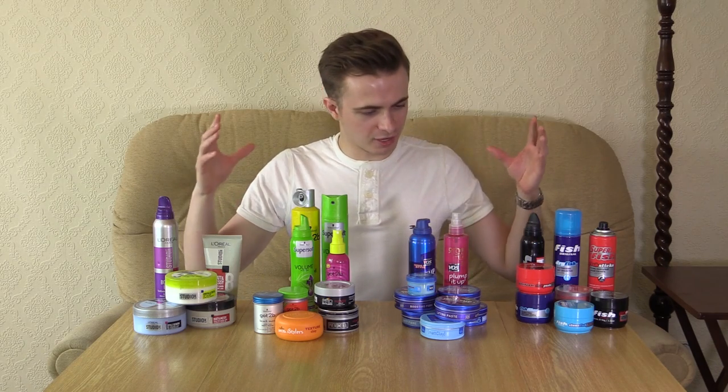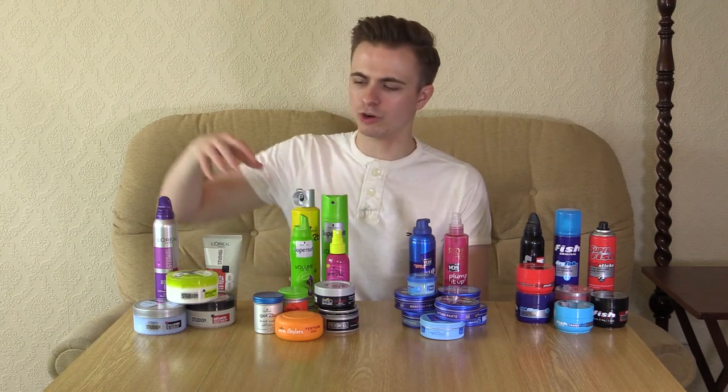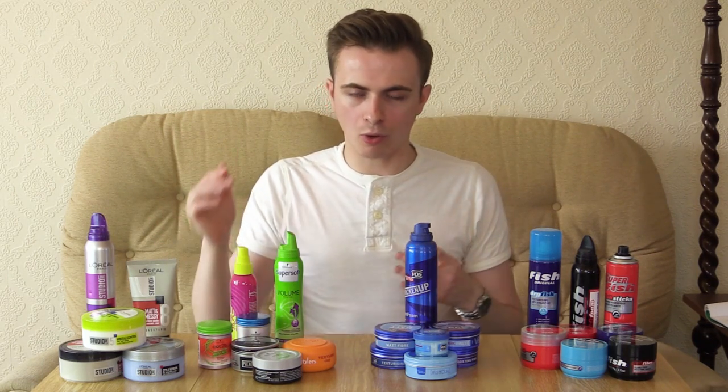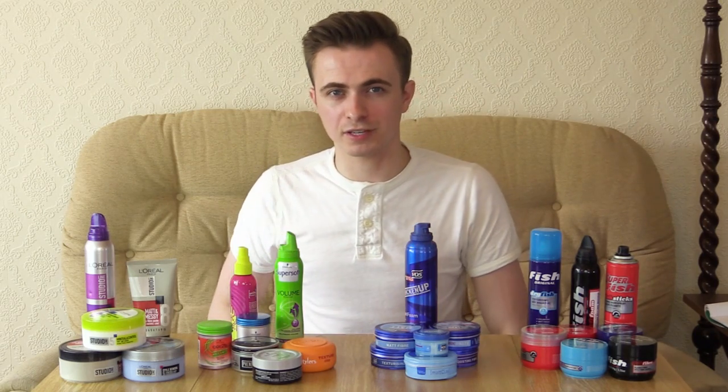Come join me in the lounge. Okay then chaps, I've got a selection here of some of the hair products from each of the individual brands: L'Oreal, Schwarzkopf, VO5 and Fish. All the product links I'll mention in this video are in the description below, so if there's a certain product you see that you like, you can go and try it for yourself.